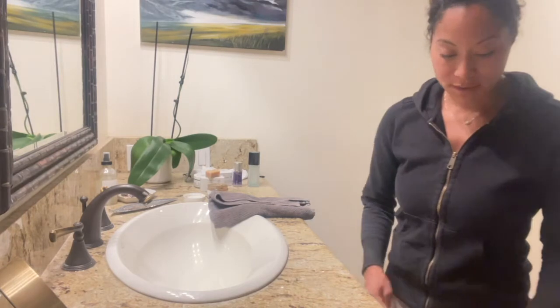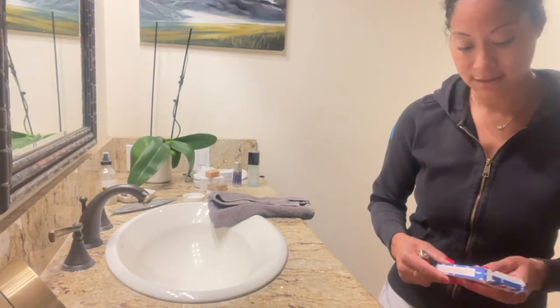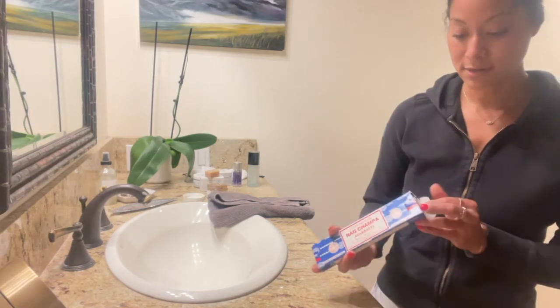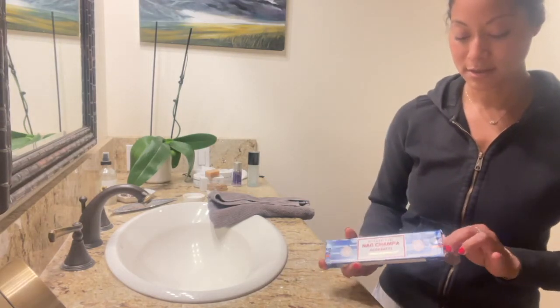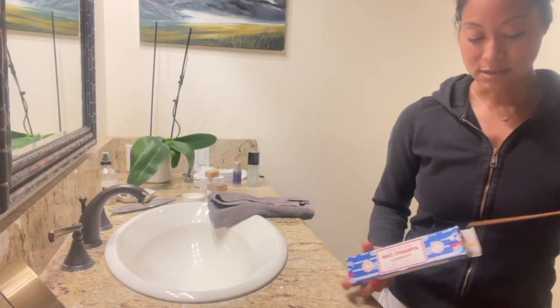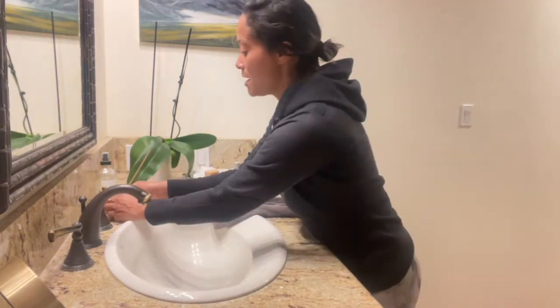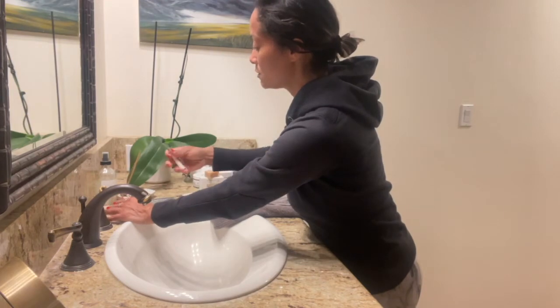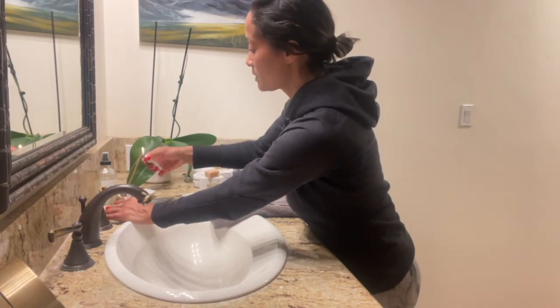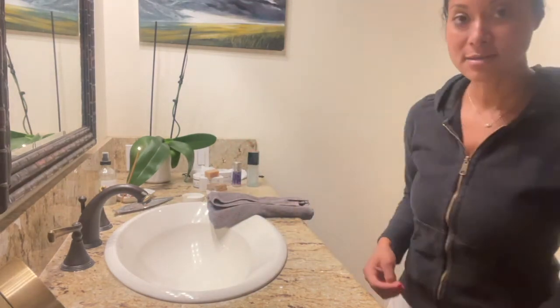So we talked about skincare — part of the nighttime routine obviously is brushing my teeth too. One thing I love to do at night is light a little bit of incense. I'm a big fan of classic Nag Champa. If I need something to set a mood and tone for relaxation, I'll do that. I've got a little incense holder in my bathroom and it floats into my bedroom, which is really nice — it sets a nice tone.